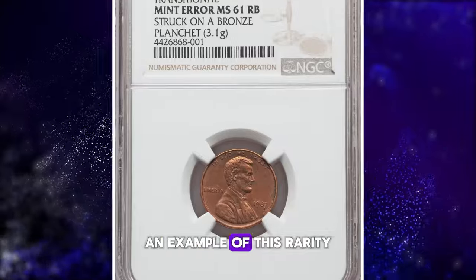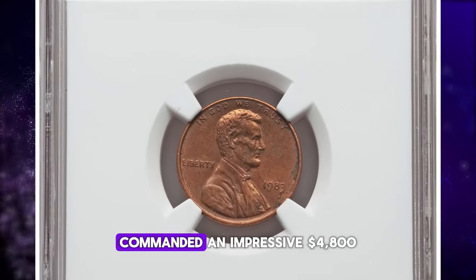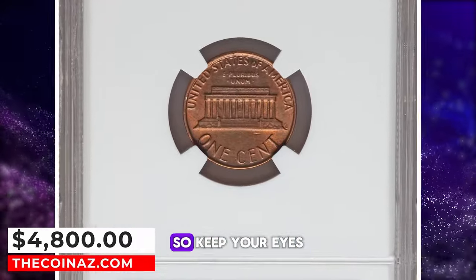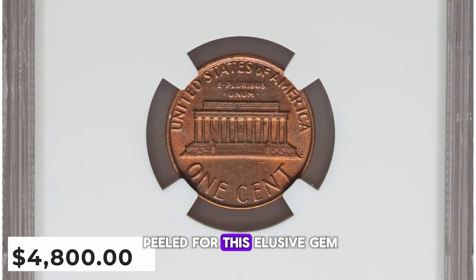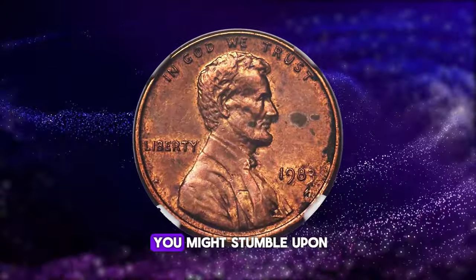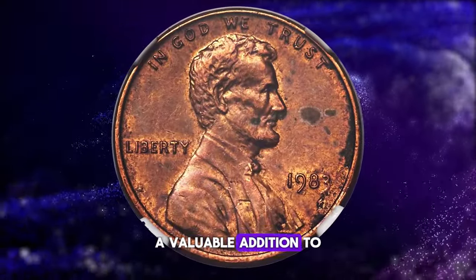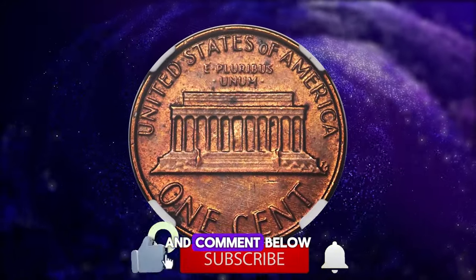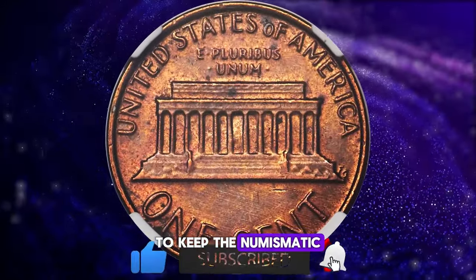An example of this rarity, graded MS61 red and brown, commanded an impressive $4,800 at Heritage Auctions. So keep your eyes peeled for this elusive gem. You never know when you might stumble upon a valuable addition to your collection. And don't forget to like, share, and comment below to keep the numismatic conversation going.